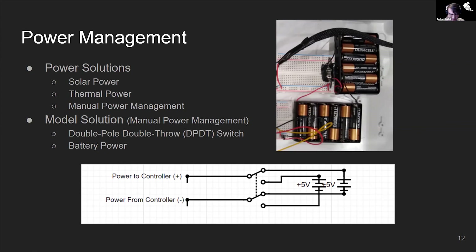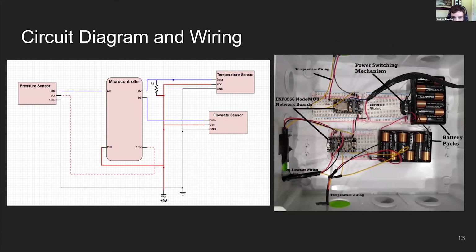This is our wiring for our final product. We have a pressure sensor set to the A0 pin on the microcontroller, powered by a 9-volt power source. We have a temperature sensor with a resistor set up to D2, powered by a 3.3-volt power source on the microcontroller. We have our flow rate sensor set up to D6 on the board, also powered by a 9-volt source. We have two battery packs for power switching. The Wi-Fi board at the top has a temperature sensor and flow rate sensor for Reservoir 1. The board on the bottom is for Reservoir 2, which has the temperature sensor, flow rate sensor, and pressure sensor all hooked up to it.